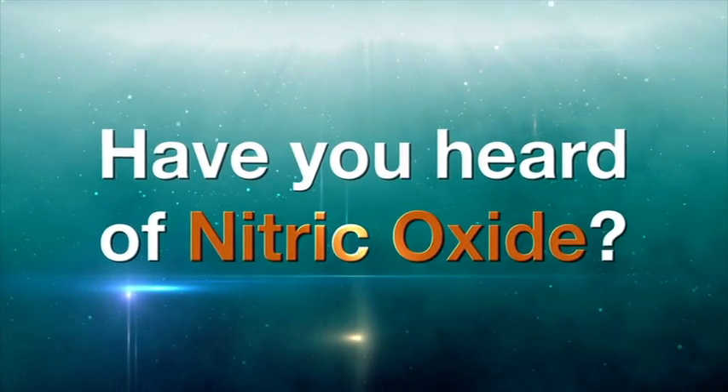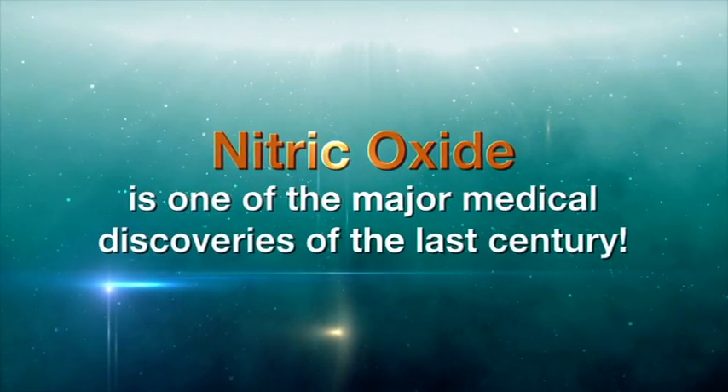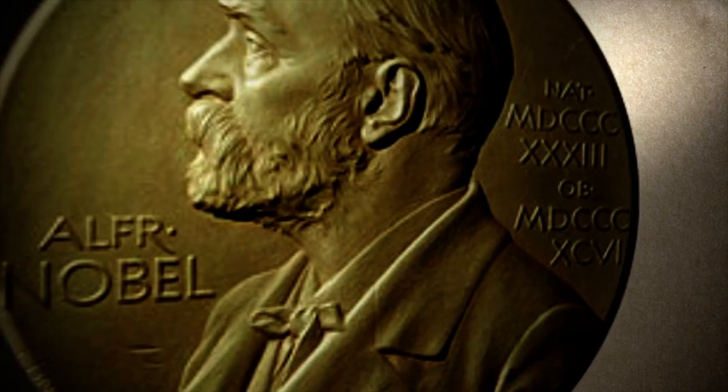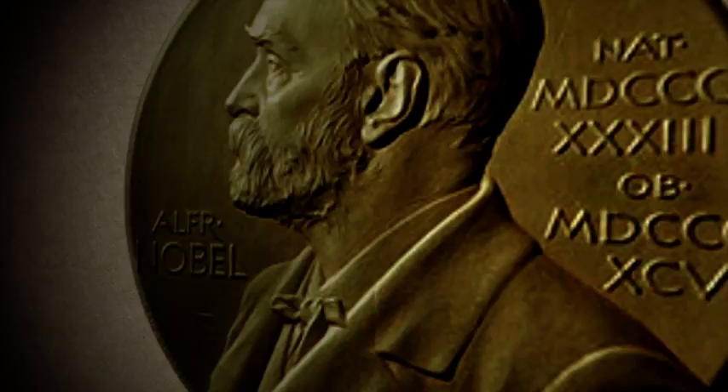Have you heard of nitric oxide, NO? Nitric oxide is one of the major medical discoveries of the last century. Each year, the Nobel Prize is awarded to people who have conferred the greatest benefit to mankind in a variety of areas.